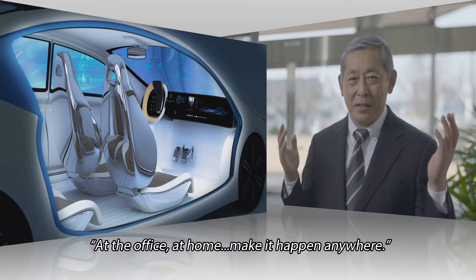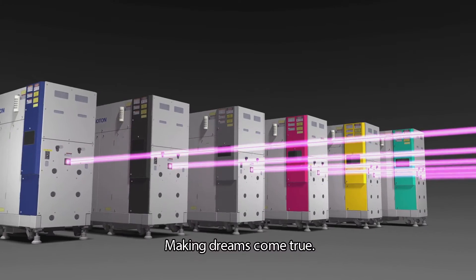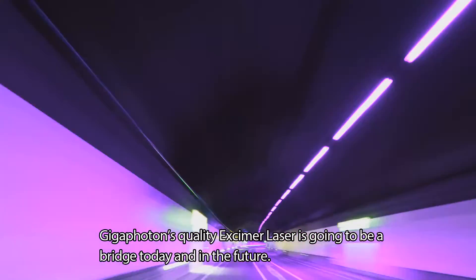At the office, at home — make it happen anywhere. Making dreams come true. Gigafoton's quality excimer laser is going to be a bridge today and in the future.